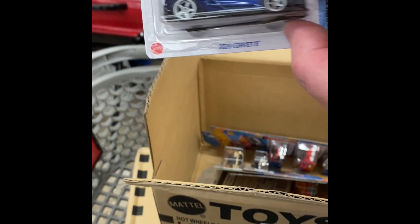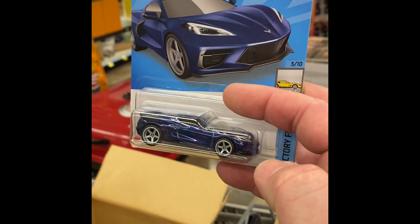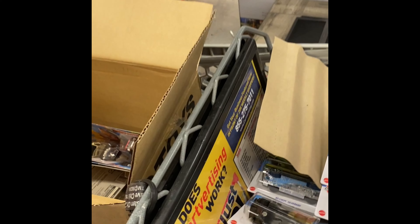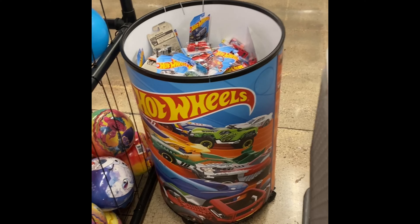Yeah buddy, there it is — there is the Corvette super! Nice, we pulled the super guys, very cool. I thought the wheels looked a little bit more shiny on that card — looks nice, not all bent up. Yeah, there's the soup, there is the soup. That's very exciting guys — super duper awesome. We still have two more cases to go through. We got the super, I'm gonna put you right there where you're nice and safe.